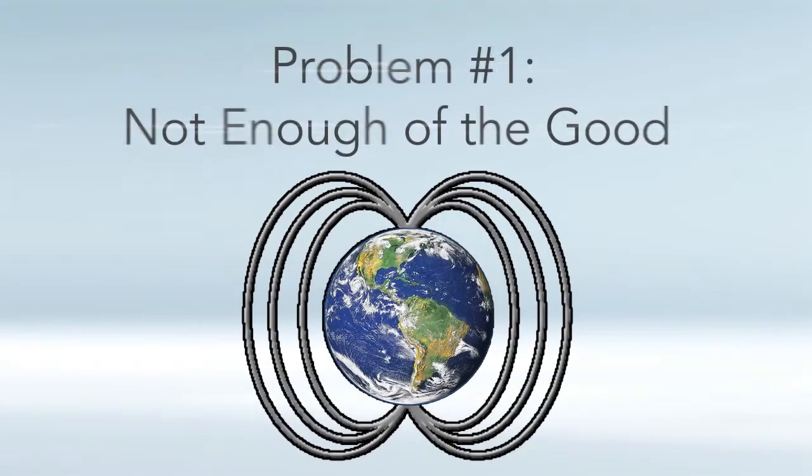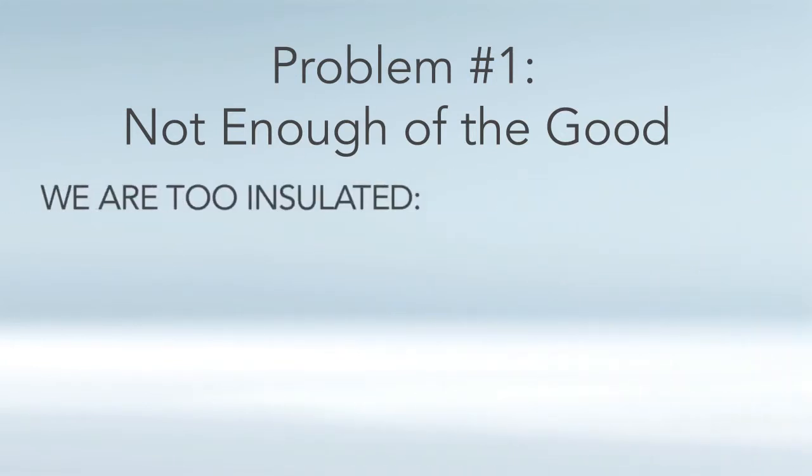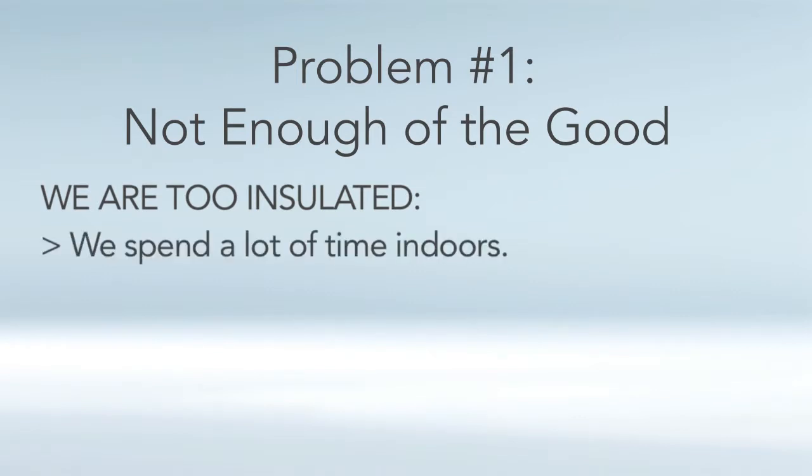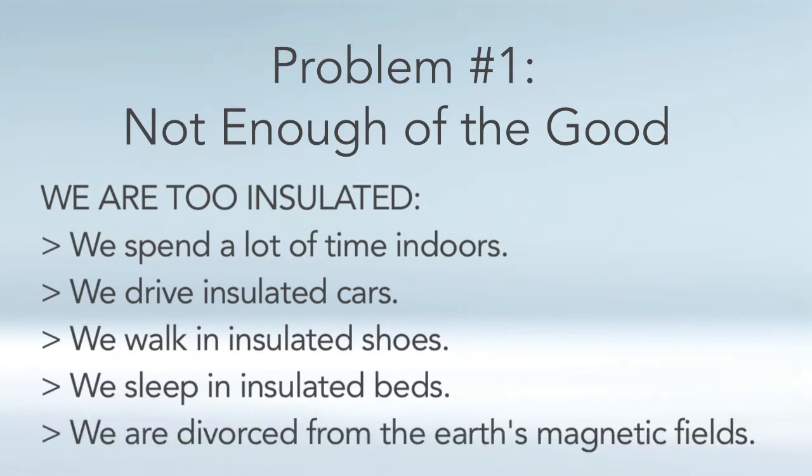There's a two-fold problem that explains why we need to supplement with PEMF. The first part is we're simply not getting enough of the good frequencies of the earth. Along with that, our earth's magnetic field is declining in intensity and strength. Another reason is that we're very insulated — we spend a lot of time indoors, drive cars with rubber tires, walk in shoes with rubber soles, sleep in insulated beds, and spend the majority of our time in concrete and steel structures. This divorces us from the earth's natural magnetic field.